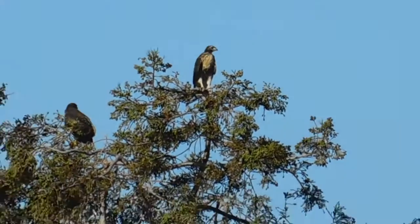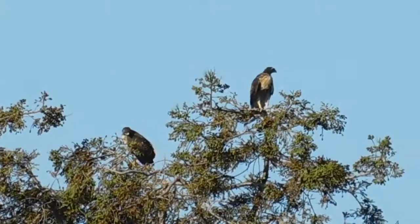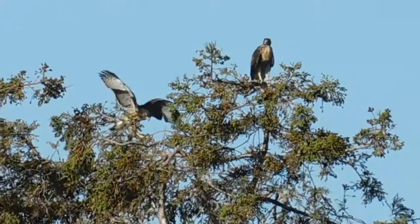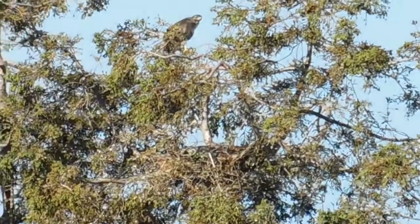Once again, looking at the redwood tree that has the red-tailed hawk nest in it. You've got two clearly visible, and then there's one that's in the nest area.